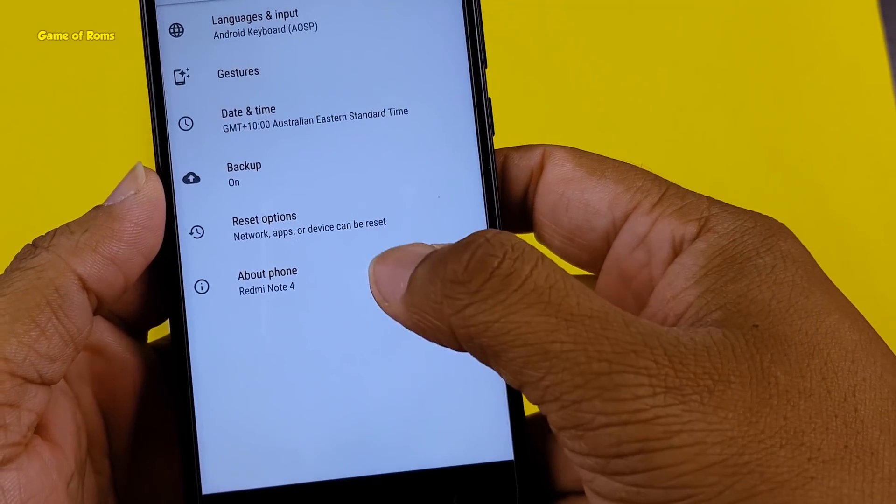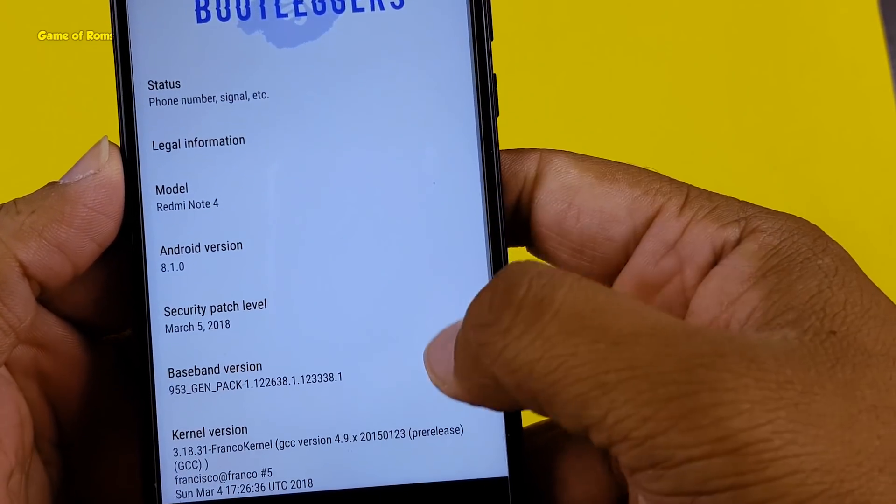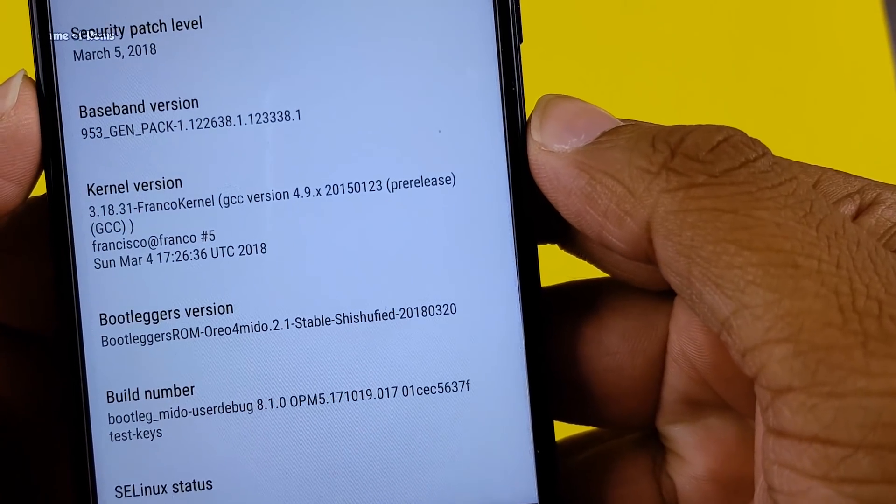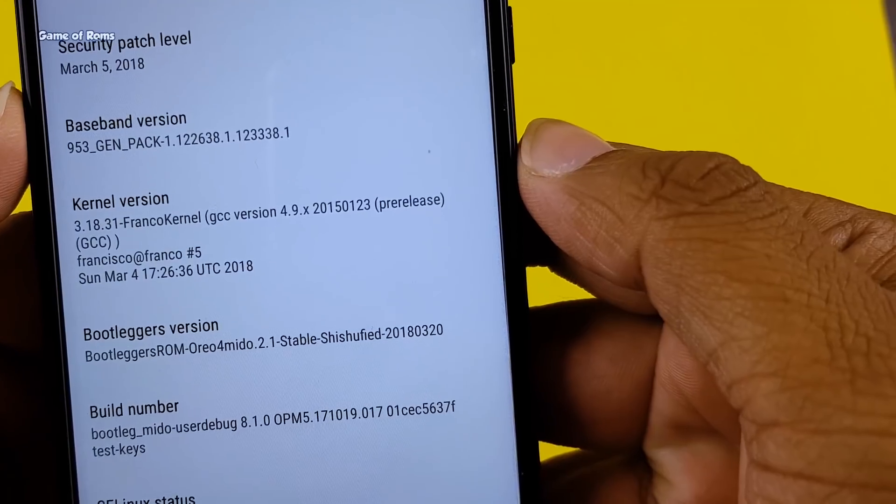So I would definitely recommend you to flash this kernel if it's available for your phone. Please give a like to this video if you appreciate my work. This is Nash signing out and I will see you tomorrow.